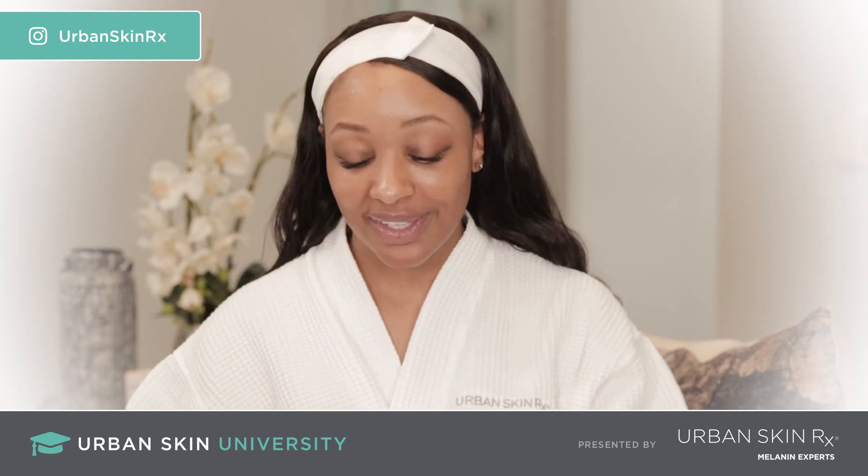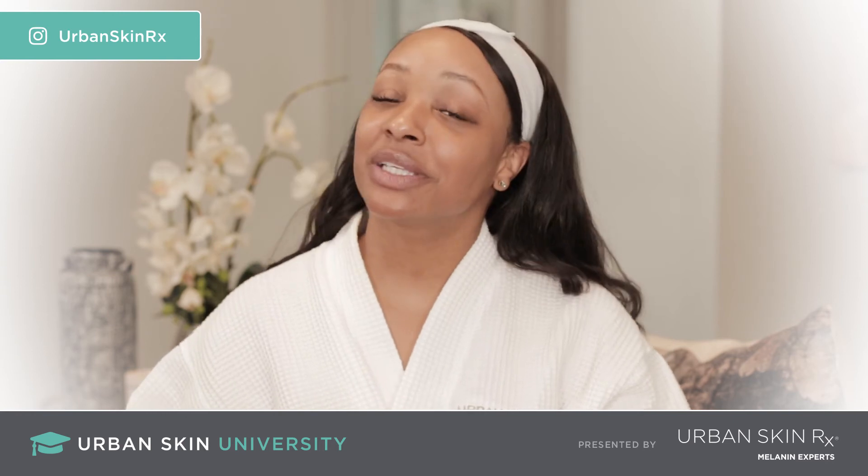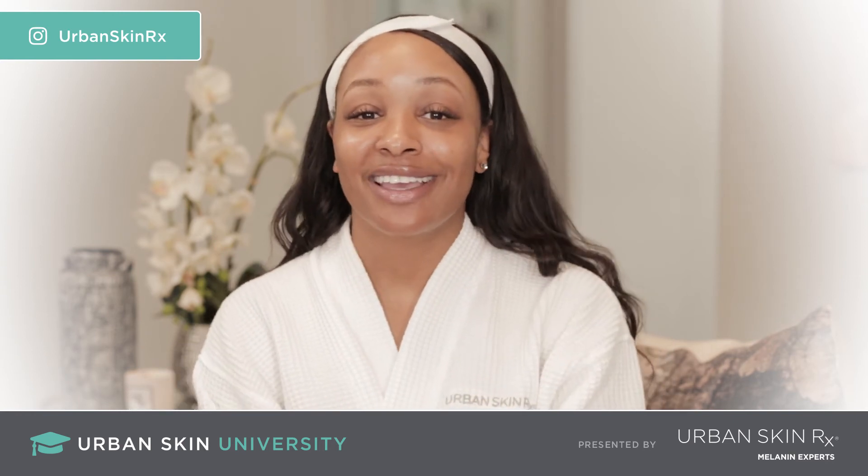Lips are super hydrated. And that's how you use our hydrating lip treatment. This is Gracie with Urban Skin University. Peace out.